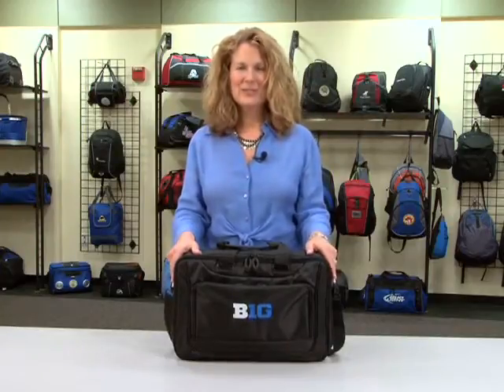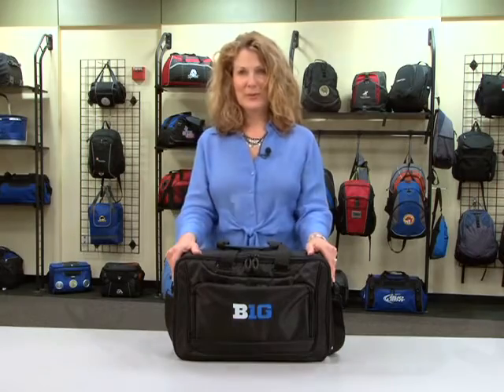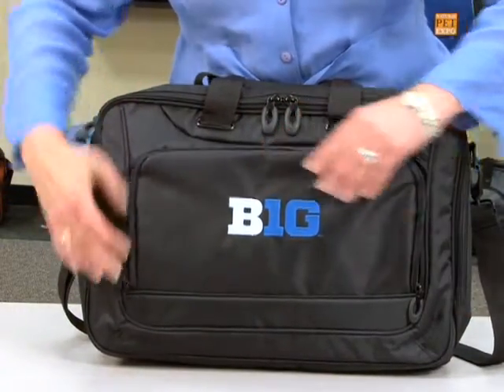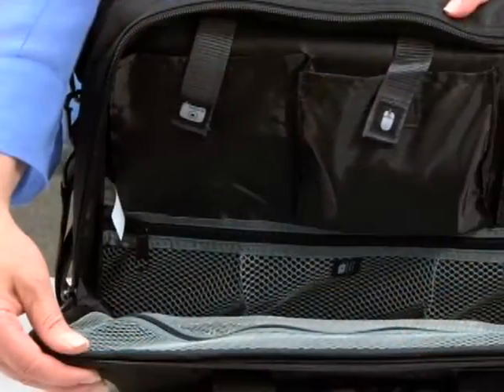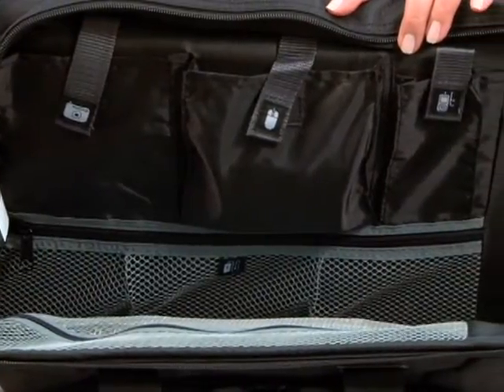Hi, I'm Marsha with Gemline, here today to introduce our Life in Motion computer portfolio. This checkpoint friendly bag features a front zippered pocket with a multi-function organizer. The large main compartment features additional storage for your electronics and files.